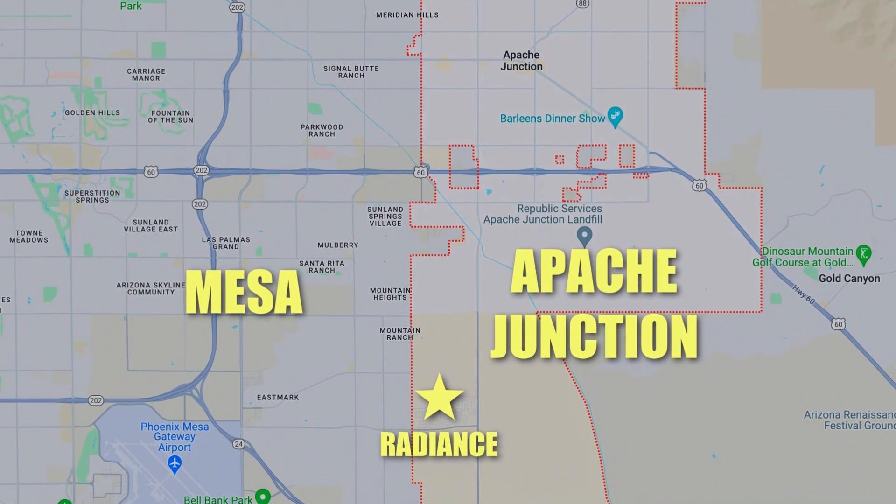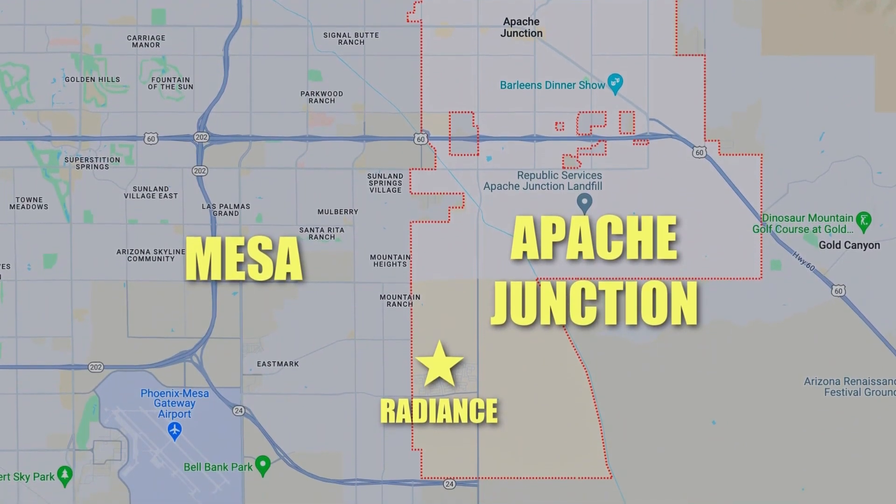They do have schools very close by. The current schools for the community are Apache Junction schools — Baseline and Ironwood. They have had children accepted into closer schools in Mesa as well, and there will be schools built within the community. One great thing about Arizona is it is an open enrollment state, so if schools have open positions they can take in new children — that's important for a brand new community that doesn't have schools on-site yet.